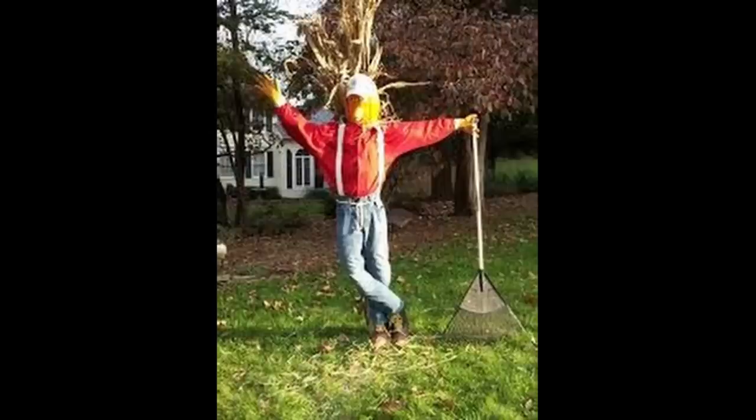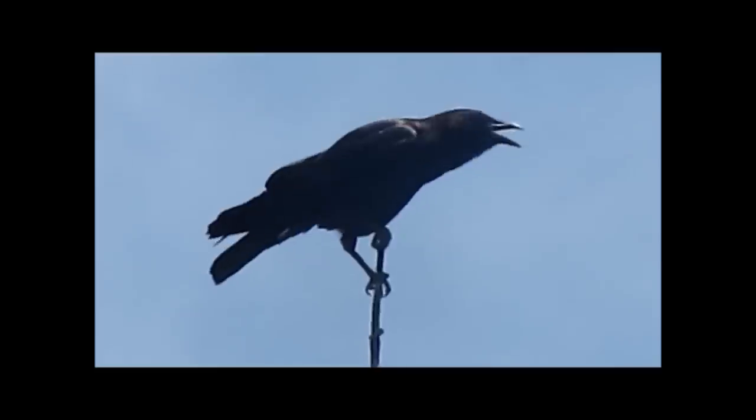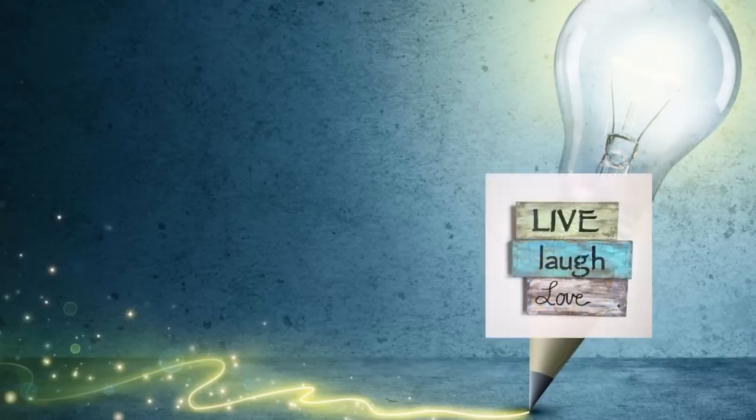So needless to say, I need something kind of cozy to make this week so that I don't, like, die or something. And what's cozier than taking a variety of gourds and turning them into scarecrow people so that they can protect the gourds? Why, that idea is just so cozy I'm surprised it doesn't have a live, laugh, love sign hanging from it.